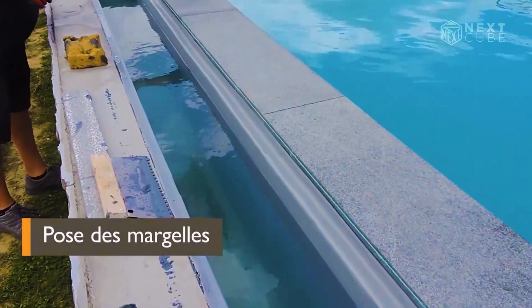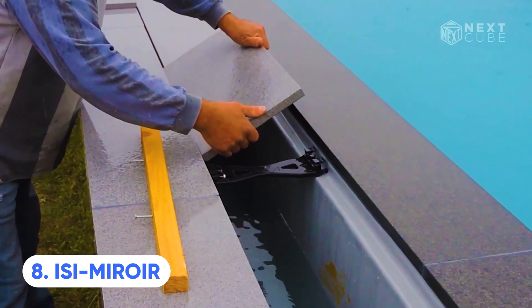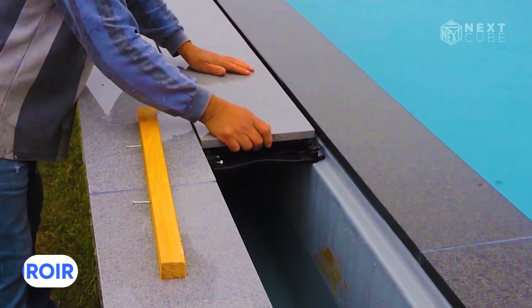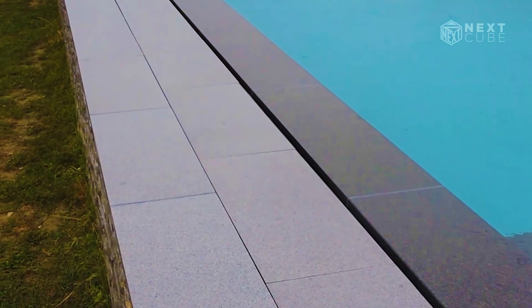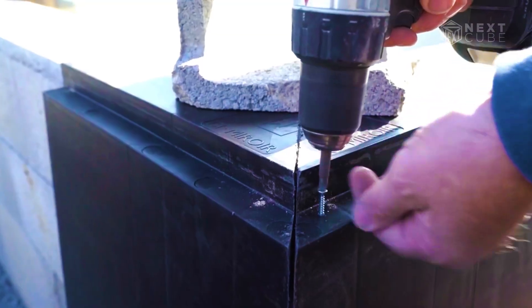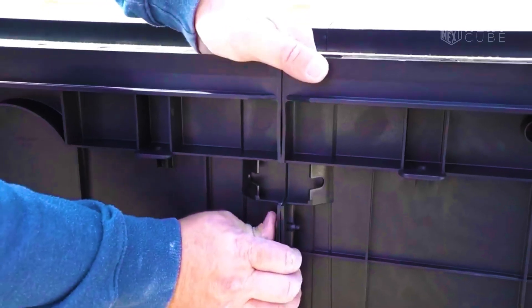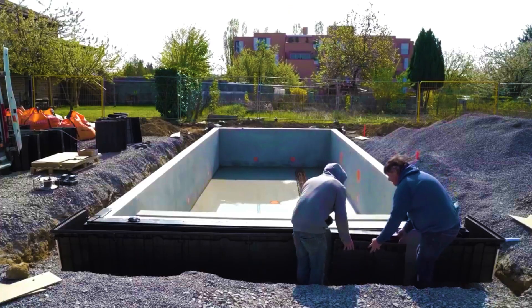The ISI Mioir team is focused on creating overflow pools where the water flows over the edges, gets filtered and returns through bottom nozzles. This design is not only practical, but also aesthetically pleasing. Skilled workers can even transform the overflow into a small waterfall if desired.